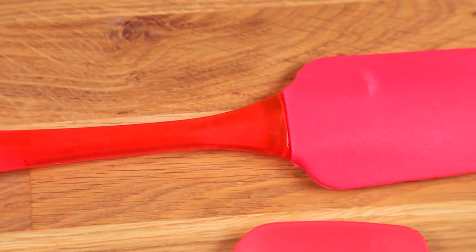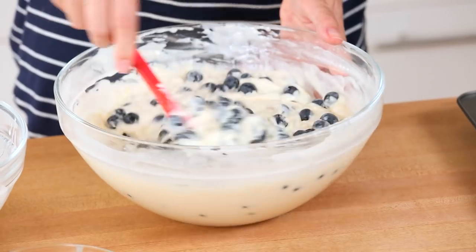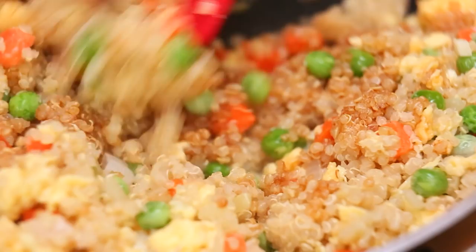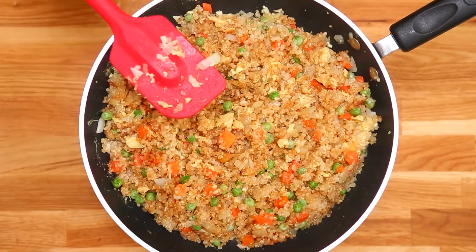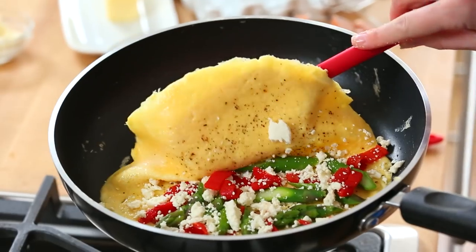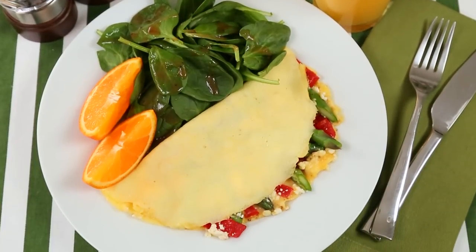Next on my list of kitchen must-haves are rubber spatulas. These are really inexpensive — I probably have half a dozen of them in the house — but they come in handy for so many things. They're really amazing when you're baking or when you're working in a nonstick frying pan so you don't scratch the coating. You may recognize this one from my omelet video. This is the perfect tool for flipping an omelet. But what I'm really loving right now are these mini mini versions — you can see how much smaller this one is.